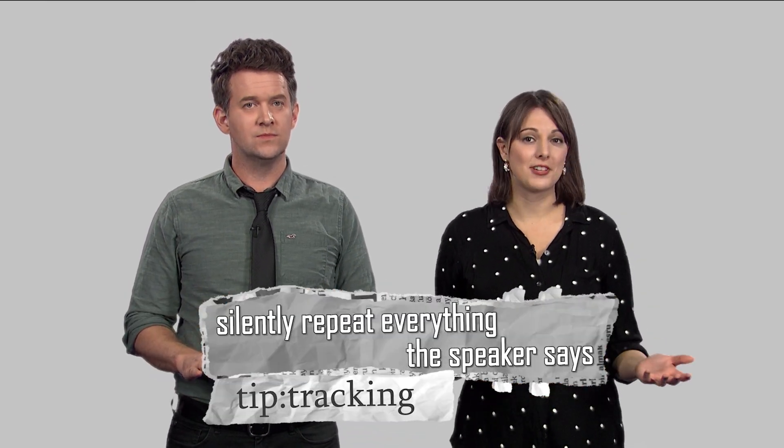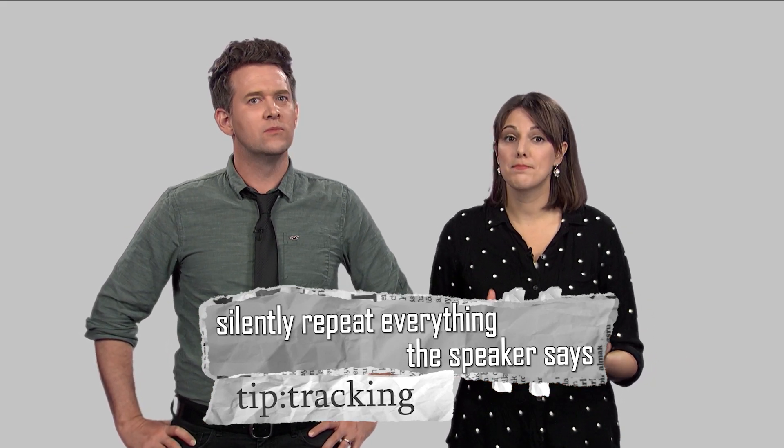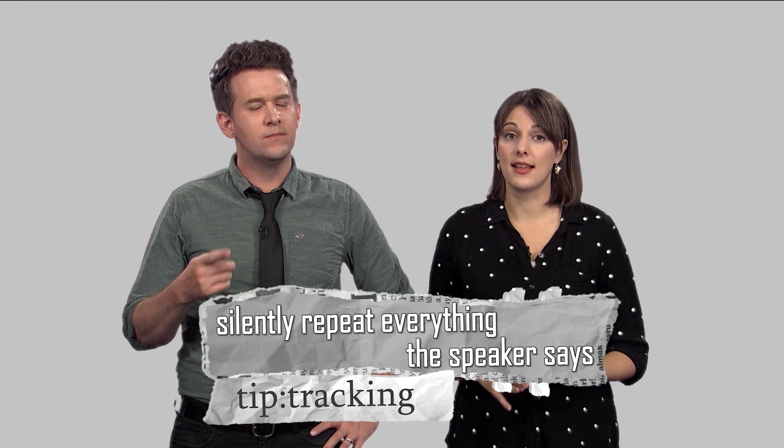You sit in class and silently repeat everything the speaker says. This subconsciously teaches you things like sentence patterns, grammar, and syntax.